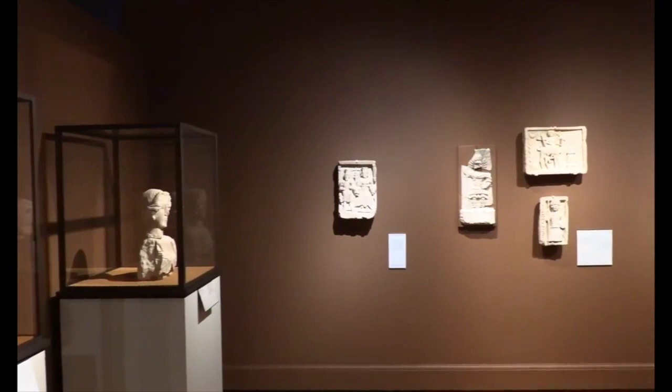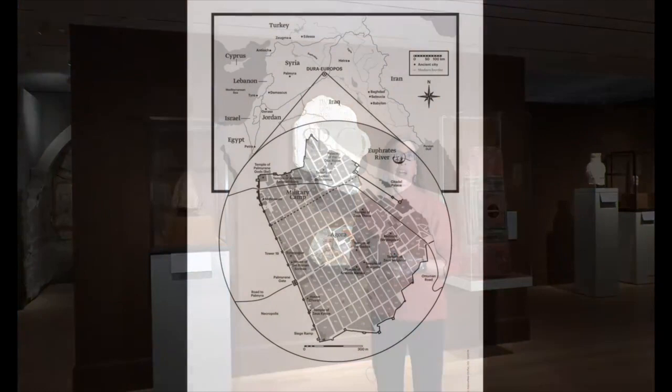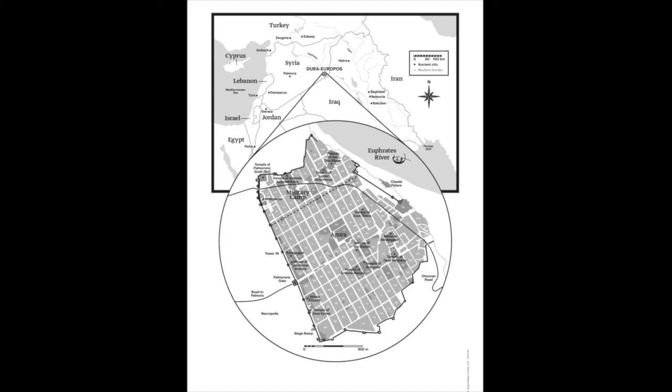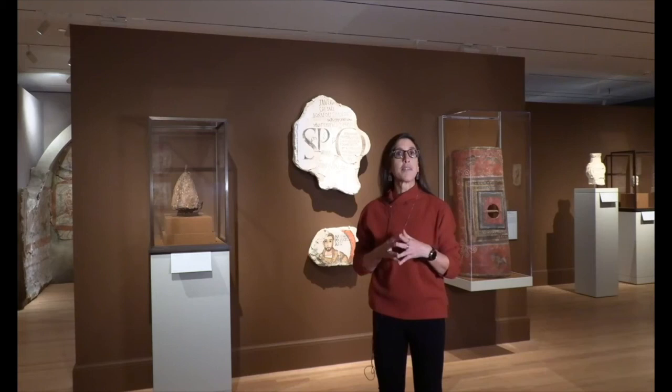Dura Europas was founded around 300 BC by Macedonian Greek soldiers, located on the banks of the Euphrates River. Just as today, this is a region that is extremely contested—so it was in antiquity. Around 113 BC, the area and the city of Dura came under the control of the Parthian Empire, where it remained on the empire's western edge for almost three centuries—the longest period of its history.